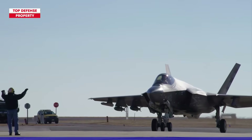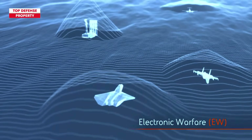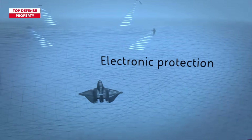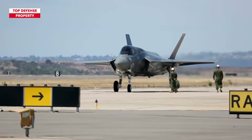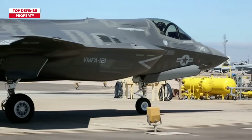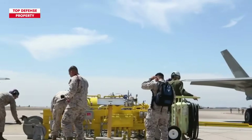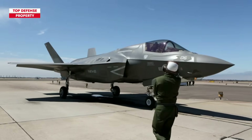Every F-35 aircraft is outfitted with a BAE Systems AN/ASQ-239 electronic warfare suite, which furnishes the pilot and aircraft with both offensive and defensive capabilities to counter present and emerging threats. This suite enhances overall situational awareness while identifying, monitoring, analyzing, and responding to potential dangers. The BAE Electronic Warfare System empowers the F-35 to disrupt adversary radar systems, outmaneuver opposing aircraft, and counteract incoming missile hazards.